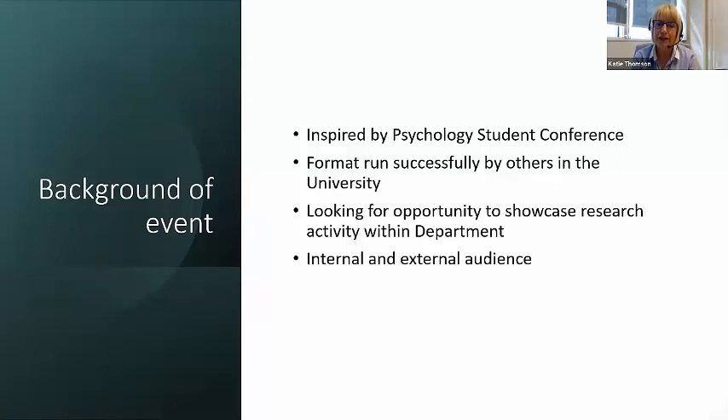No point reinventing the wheel, so we found this was going to be an excellent opportunity to replicate that. We were looking for an opportunity to showcase our research activity within the department. Our department formed just a couple of years before COVID, so we felt we were quite a young department coming together, with a lot of early-career research taking place. We really wanted an opportunity to showcase that both internally within the university and to external audiences as well.